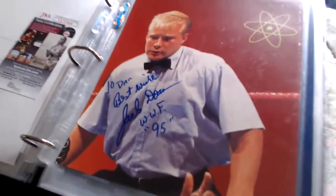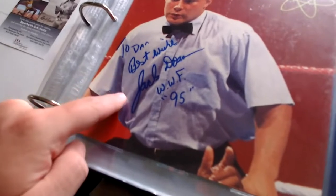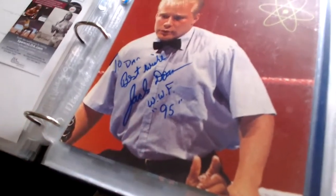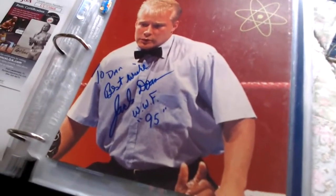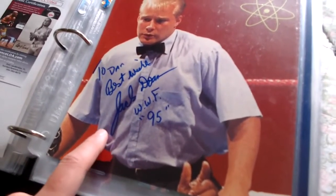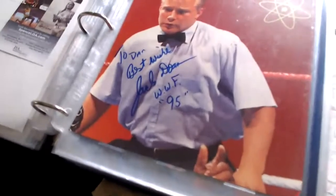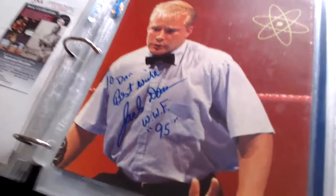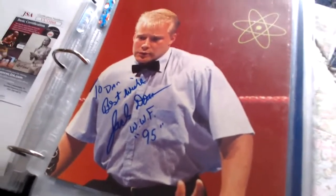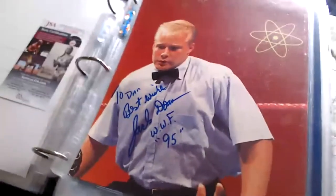This came from one of the Gore Brothers. It says 'To Dan, best wishes, Jack Doan, WWF 1995.' Jack Doan was a WWF referee, and this is on a magazine page. Speaking of rare autographs of referees, I believe ring announcer Bill Dunn and Billy Silverman are going to be doing a signing, but it's 11 months from now. Not many autographs of Jack Doan out there.